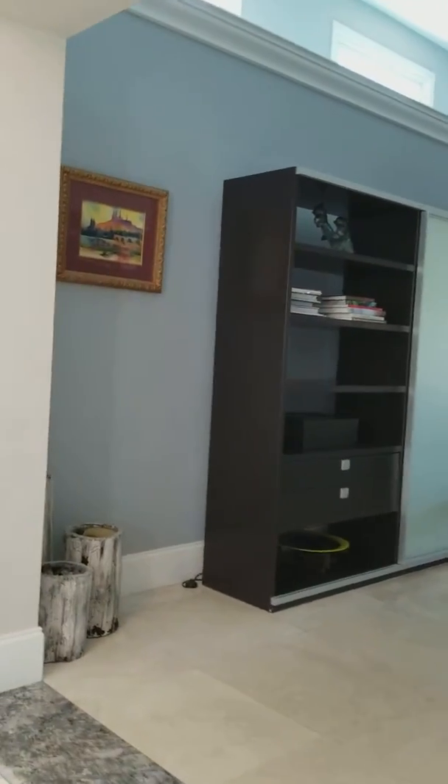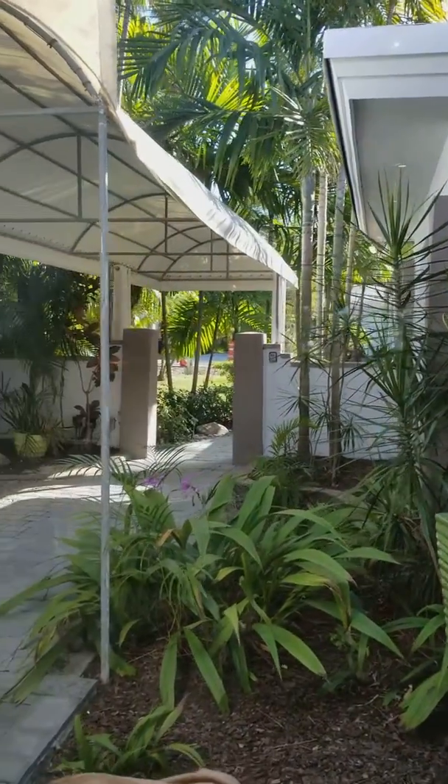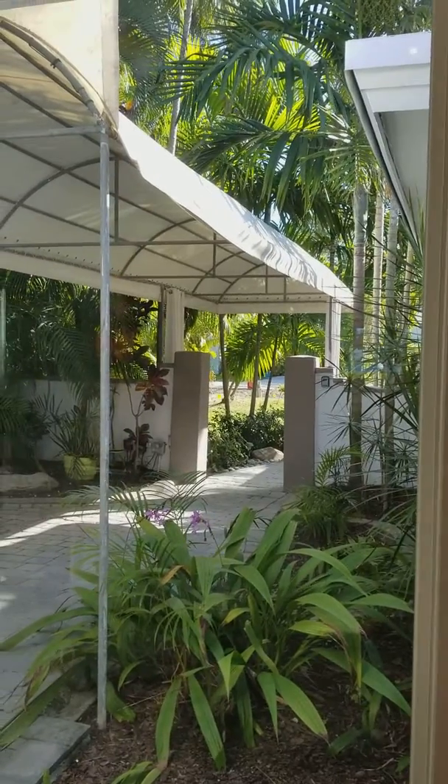This is a video of the house. This is the front foyer. There's the front courtyard. You should come through the house.